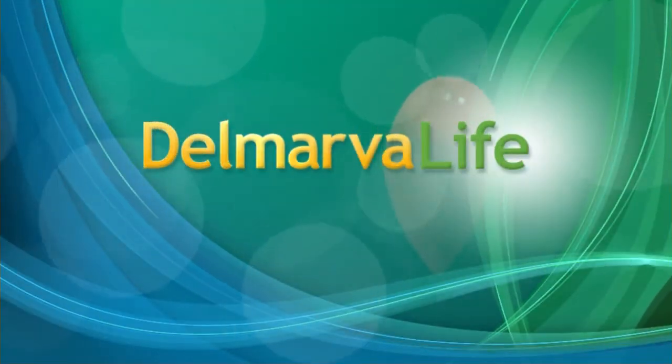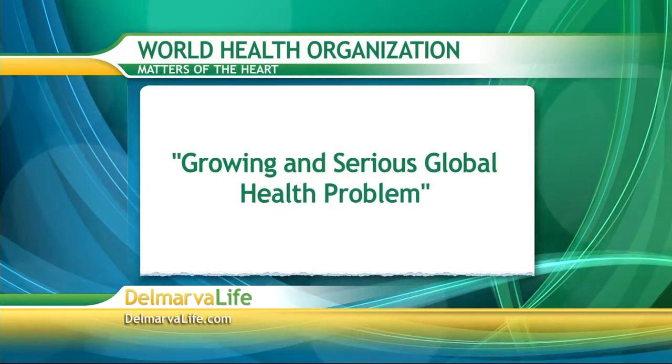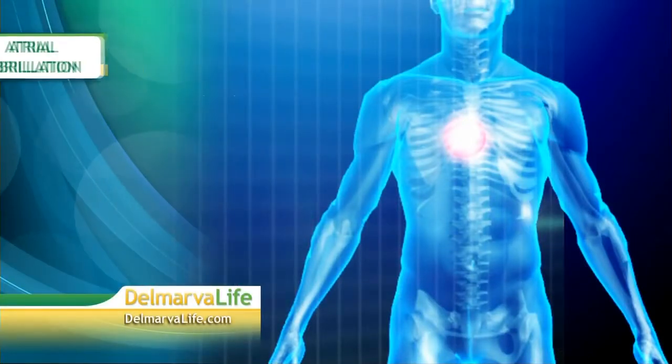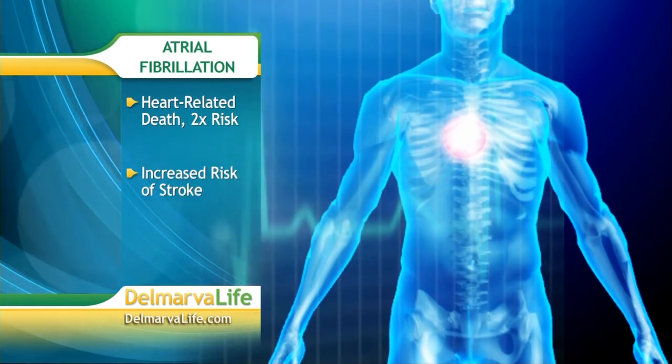We're talking matters of the heart this week in honor of the big heart holiday on Friday. Today we turn our attention to a condition that the World Health Organization recently described as a growing and serious global health problem. It's not heart disease, it's not heart attacks, it's not even heart failure. It's something called atrial fibrillation, or AFib. According to the American Heart Association, untreated AFib doubles the risk of heart-related death and causes a four to five-fold increased risk for stroke.